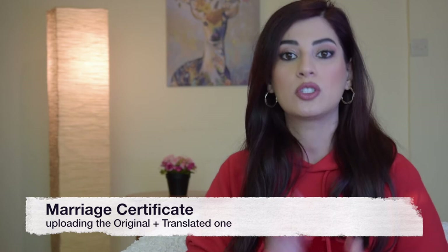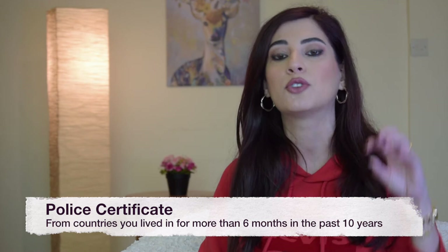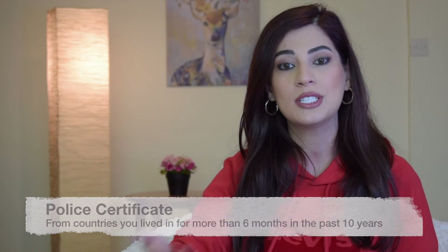For the police certificate, if you've mentioned in your application that you've lived in more than one country for more than six months in the past ten years, you'll have several rows each designated for the country you've lived in. In my case I had three different rows as I had lived in three different countries, so I had to upload three different police certificates. Some countries have a long process — for example, for the UK I opted for the express service, which processed my application quickly and delivered it to my address in about one to two weeks, but it cost me more.